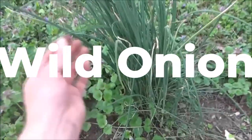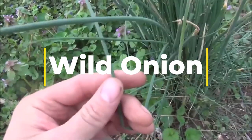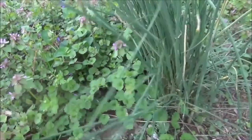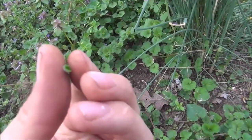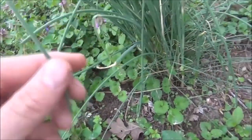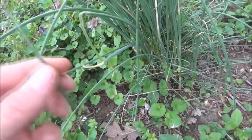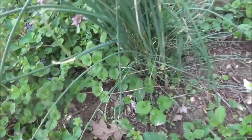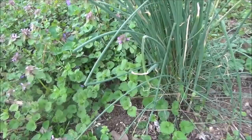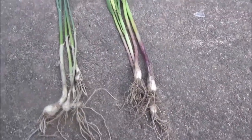Wild onions can also be found along the Appalachian Trail. They are recognizable by their distinct onion or garlic-like odor and flavor. They have long narrow leaves that grow in a rosette pattern and small white or pink flowers that grow in clusters. The leaves, stems, and bulbs of wild onions are all edible. Wild onions are a versatile ingredient in cooking and can be used raw in salads, sautéed as a side dish, or added to soups, stews, and sauces. They have a strong pungent flavor similar to domesticated onions and garlic.